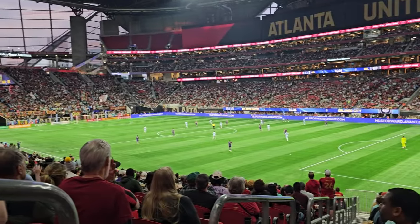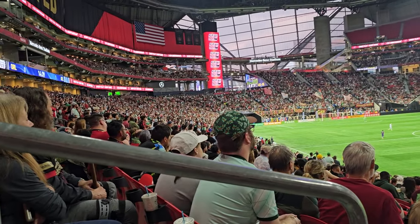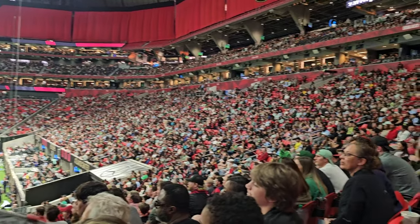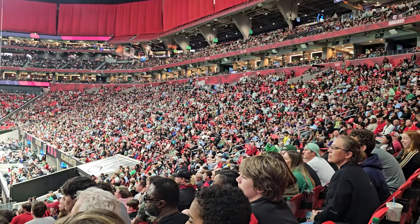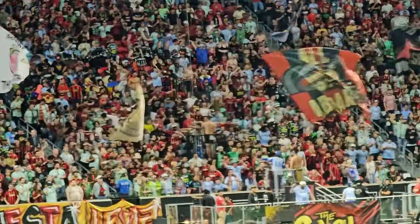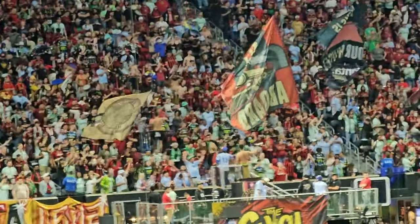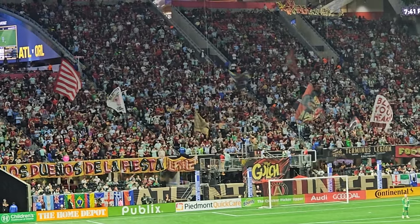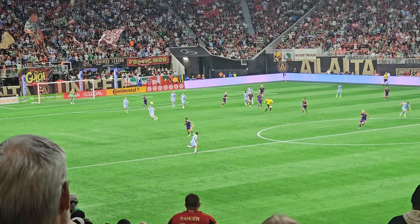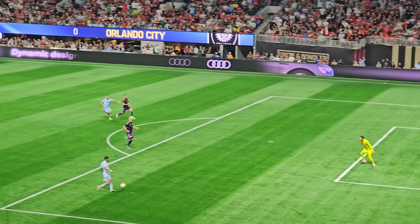This is why Major League Soccer gets a bad rep. That goalkeeper right there — this is why Major League Soccer gets a bad rep.